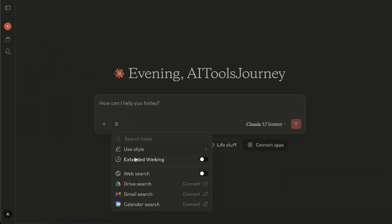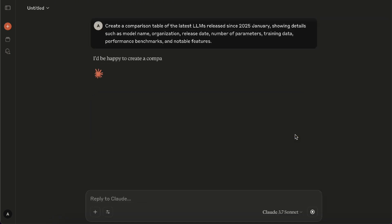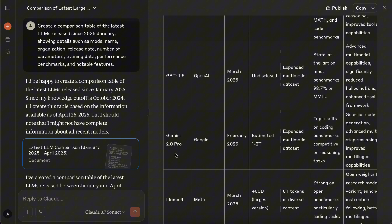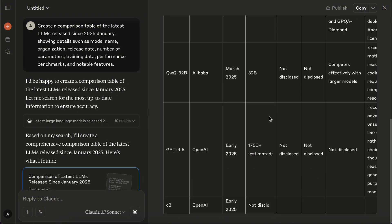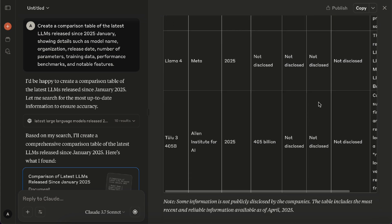Everything we've covered up to this point is part of Claude's free features. Now I'm going to show you some features that are only available for Pro users. The first paid feature is Web Search. When you turn this on, it lets Claude pull in real-time information from the internet. I'll start with Web Search off and ask it to list all the LLM models that came out after January 2025. It responds saying its data only goes up to October 2024, and mentions Claude 3.7 Sonnet, GPT-4.5, Gemini 2.0 Pro, and so on. Now I turn Web Search on and ask the same question again. This time it searches the internet and returns more up-to-date models like DeepSeek R1, ChatGPT O3, Gemini 2.0 Flash, Google Gemma 3, Grok 3, and so on. The info is definitely a lot more complete.